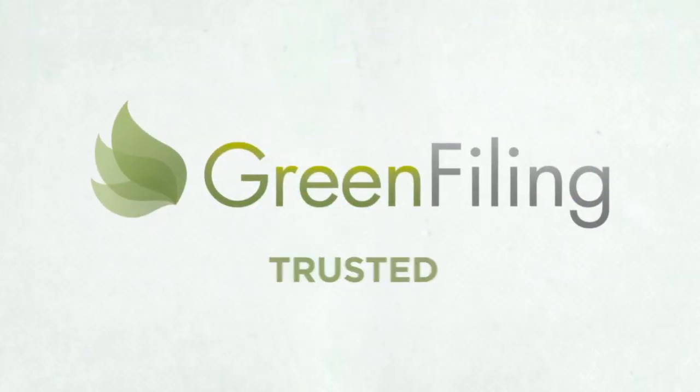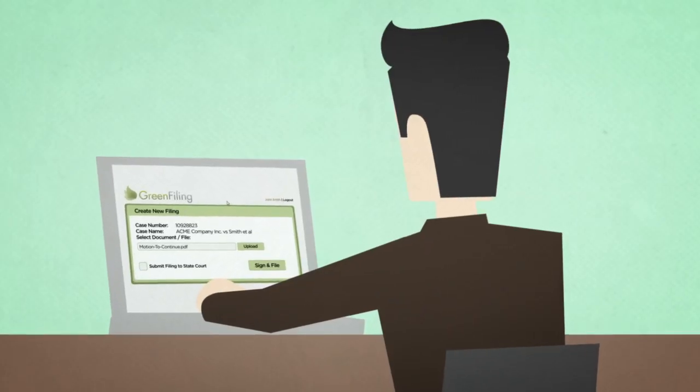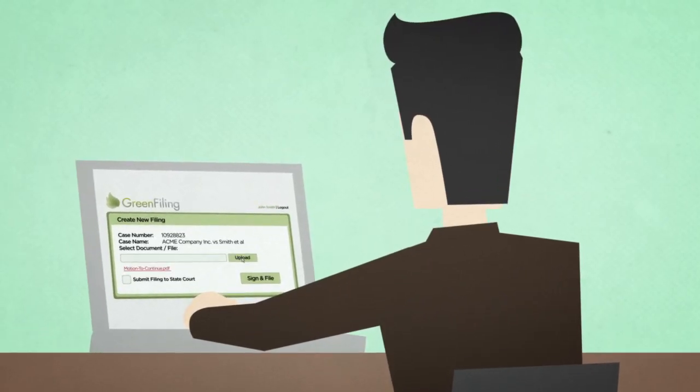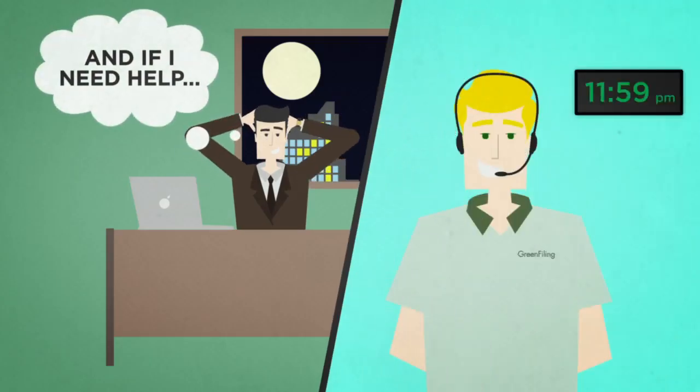Making filing documents in state and local courts both easy and fast. Green Filing lets you submit pleadings electronically, online, so you know they're where they need to be the instant you hit sign and file. And we're always here to help with devoted online and phone support.